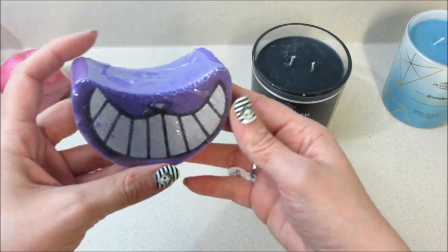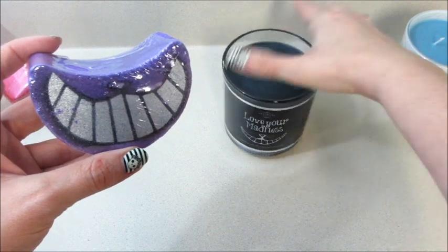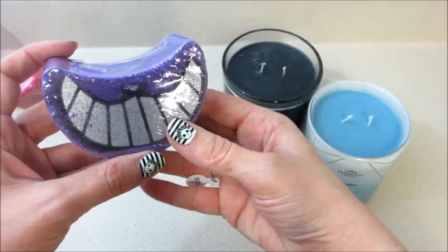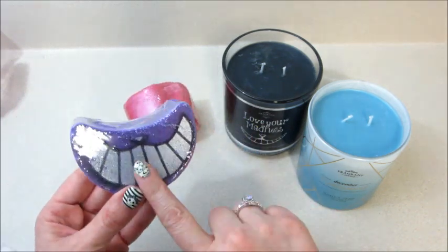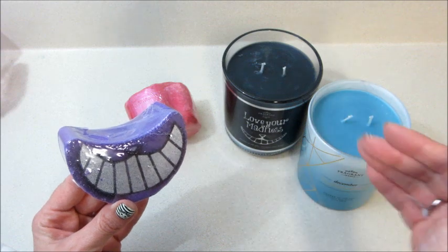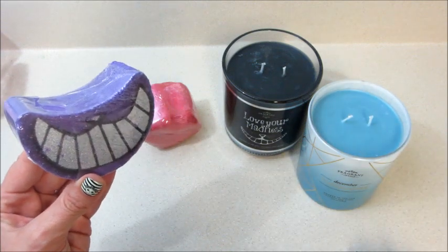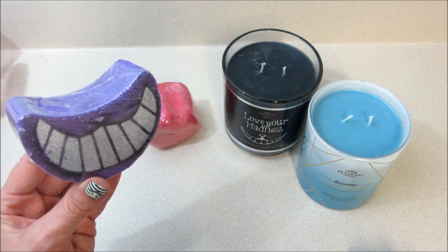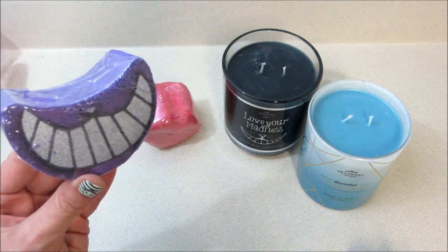It smells pretty good too — I wasn't sure about the scent, I think bourbon was in there, but yeah it smells good. I'm so excited for these. This will probably be a bath art since I've already done a demo on it. If you're not already subscribed, please hit that subscribe button and stay tuned for the ring reveals. Thanks so much for watching, bye guys!